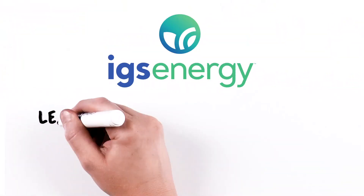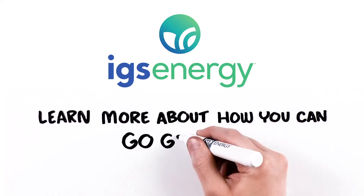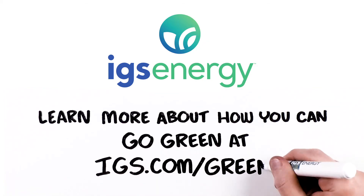For more bright ideas, and to learn more about how you can go green, visit igs.com/green.